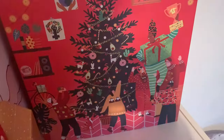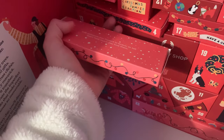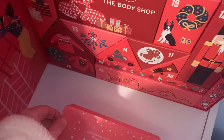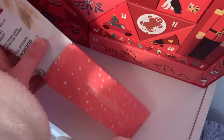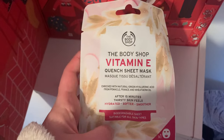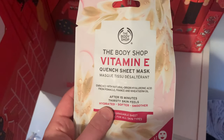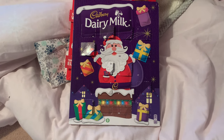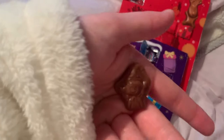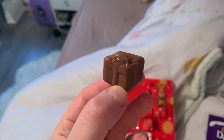Lastly let's open my Body Shop advent calendar - it's a vitamin A quench sheet mask. I'm really excited to try these face masks, I hadn't tried any of the Body Shop face masks before and I love a good face mask. Moving on to my chocolate advent calendars - I'll do two days since I didn't open yesterday. In my Cadbury's one today we have a little elf, and in my Malteser one we have a little present. If you'd like to see what I get in my advent calendars on weekends then go and follow my Instagram, linked below.